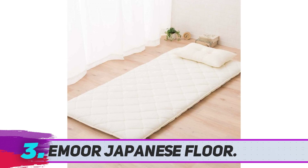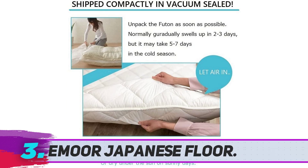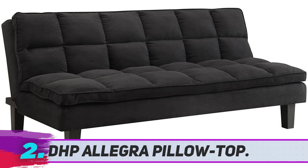The price is not particularly high — quite justified considering the features of the futon. A fully recommended choice for everyone who leans more on the traditional side for their sleeping habits.